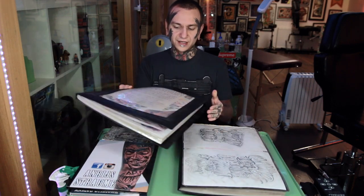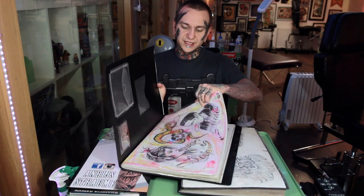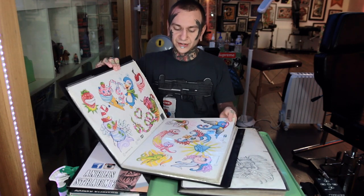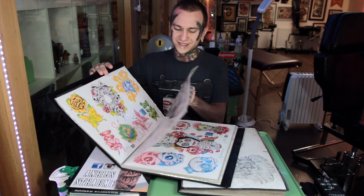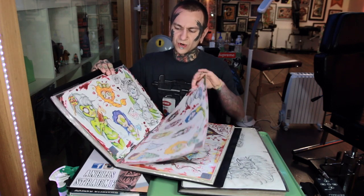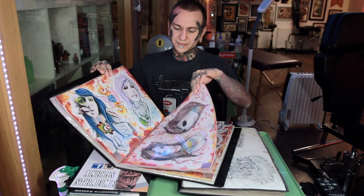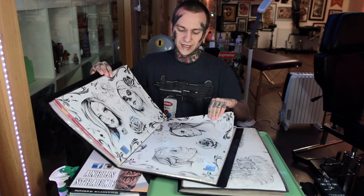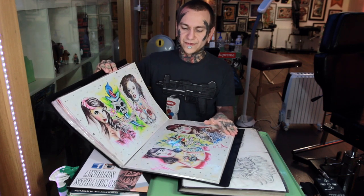The other one I have here is more finished designs — flash work, completely different from what I do now. It's all very 2000s, really new school style, really colorful. This was more like flash work I was putting in flat displays for people to choose what they want. I haven't done a lot of these myself, only a few.